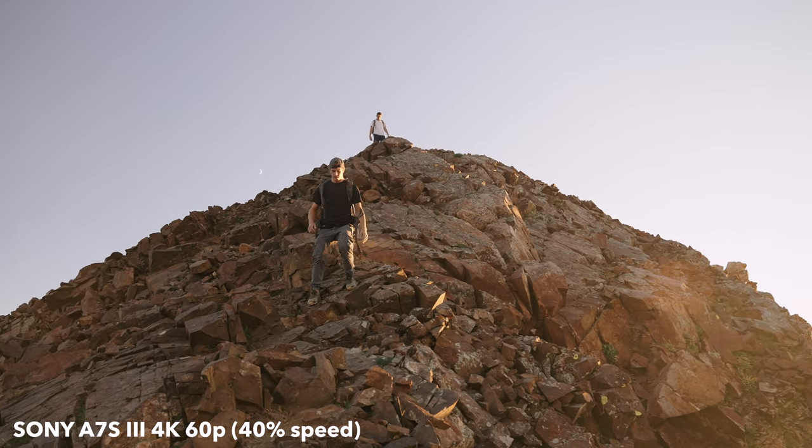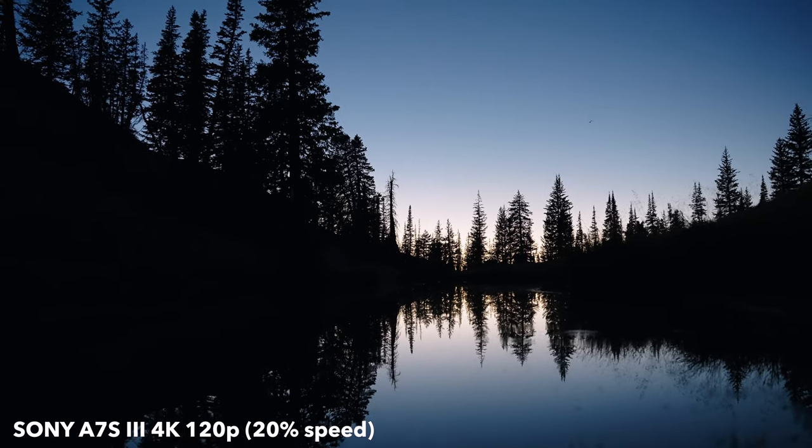It's 2023 and you're thinking to yourself, okay, this is it — this is the year that I'm going to get a camera and learn how to become a videographer. Whenever I meet someone interested in learning video, the first question they ask is: what camera should I get? So if you've already asked yourself that question, this video is going to help. I'm going to tell you what cameras I think you should get depending on your budget.